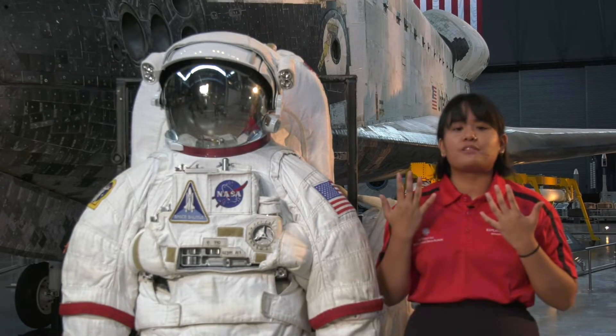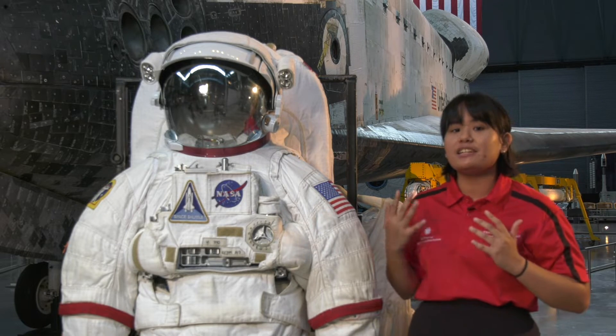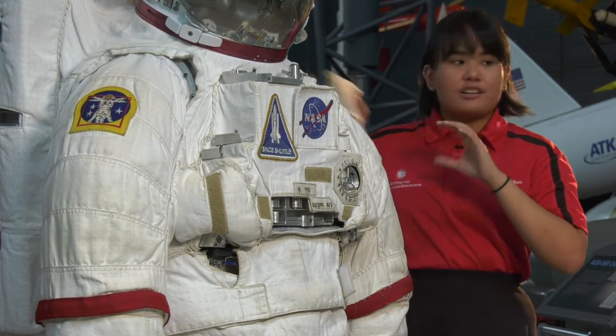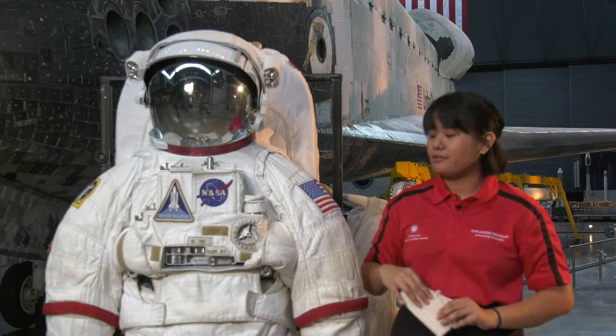Since we were talking about how important pressure is for the spacesuit, we actually need a protective layer on the outside to make sure that the suit remains pressurized. Layers such as this one — this is called the thermal micrometeorite garment shell for this specific suit —